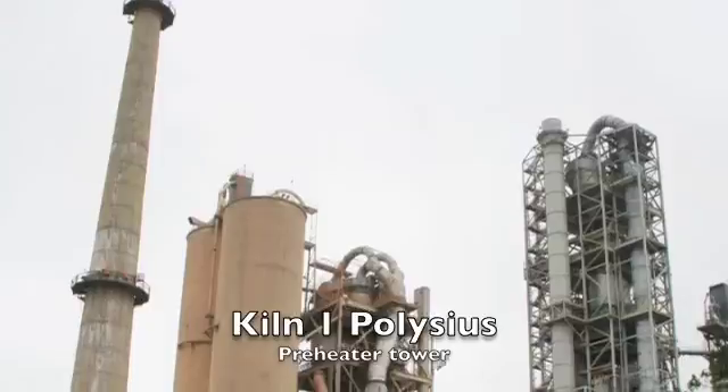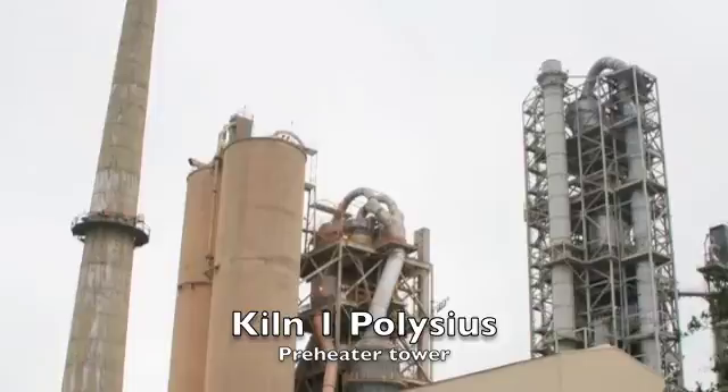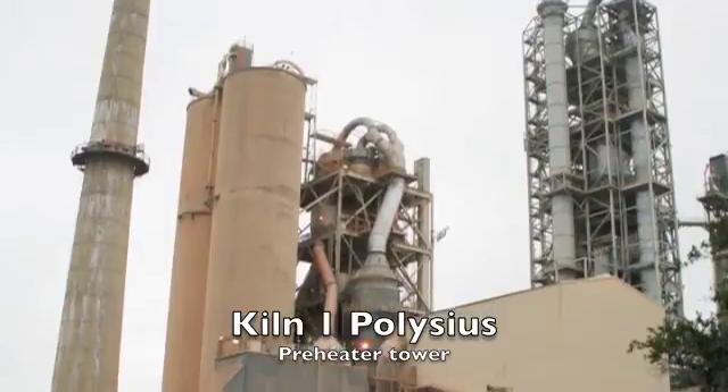From there it's transported through a series of buffer bins to ensure the correct chemistry prior to grinding in a Polysius two-stage roller mill. The resultant powder is blown up into a Polysius four-stage precalciner.